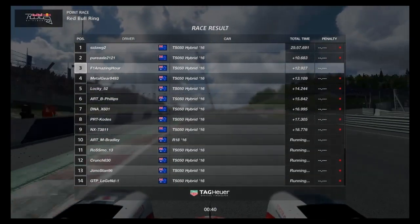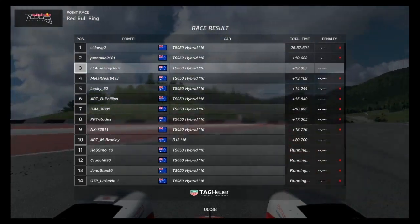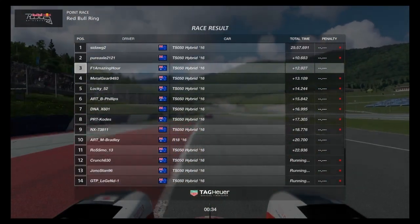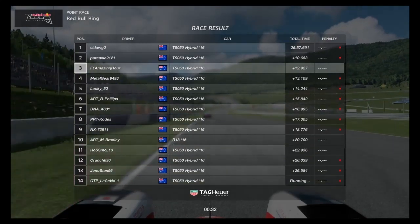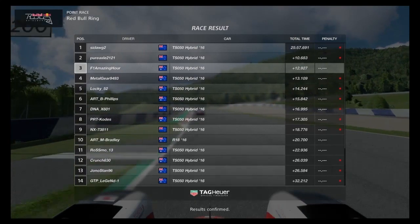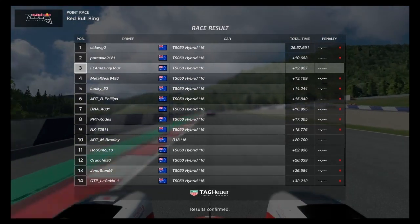That is honestly one of the best races I have ever had — I really enjoyed that. Just a little side note: Metal Gear did actually apologise a little bit later for that contact. I wasn't too fussed either way — it was the final lap, there was a podium on the line, something like that's going to happen.